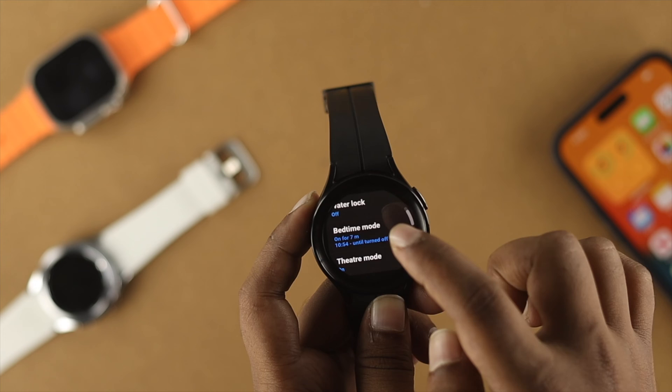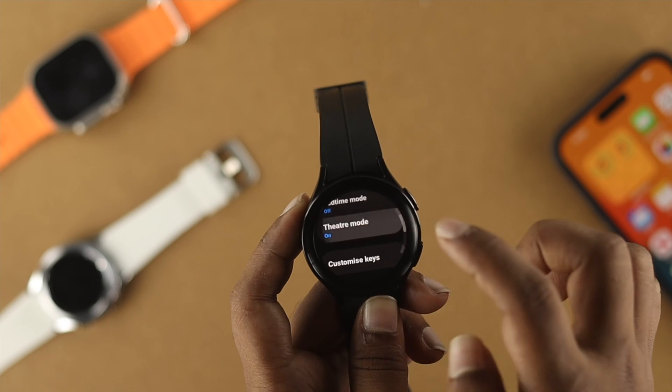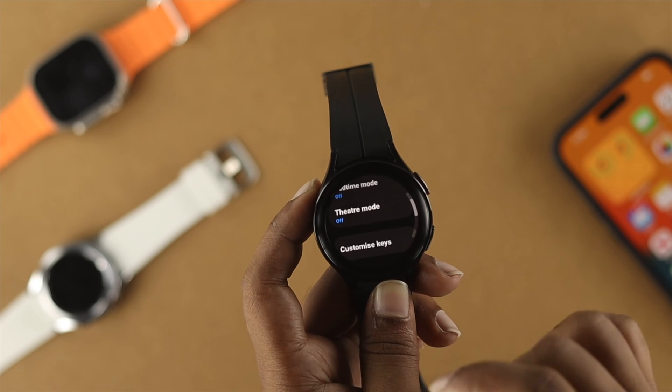You'll find this option called Bedtime Mode — just turn it off and get back. Also, try to turn off Theater Mode because it will stop all those notifications from coming on your Samsung Watch 5.